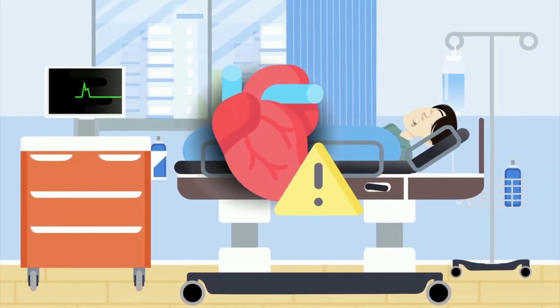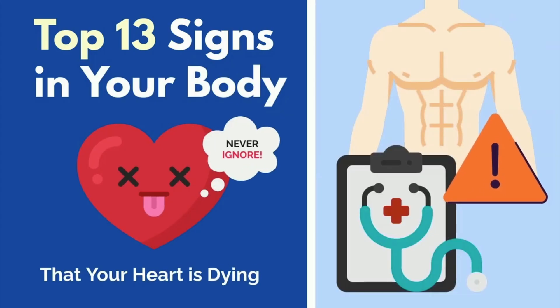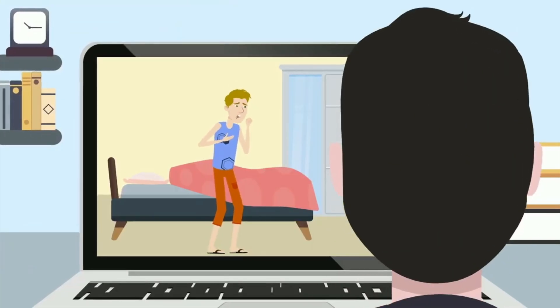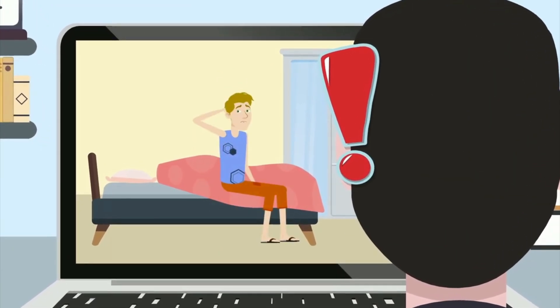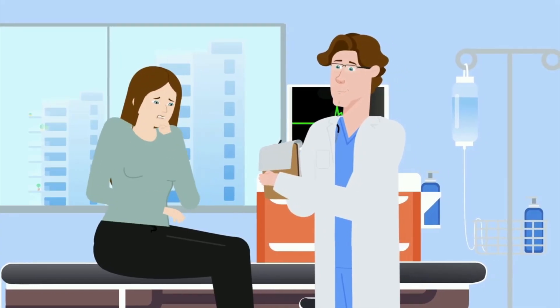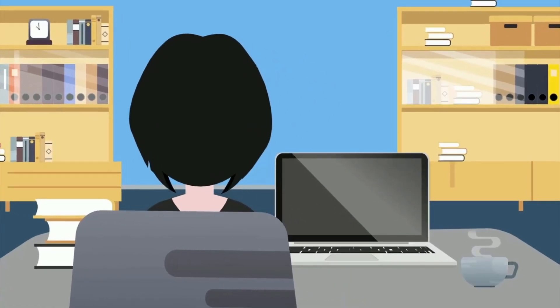Is your heart in good shape or could it be in trouble? Today I'm going to share with you the key signs that your body may be giving you to indicate that your heart isn't functioning at 100%. Cardiovascular disease is the leading cause of death worldwide, so it's crucial to be aware of these signals. This video will break down the visible signs that something might be wrong with your heart, including both unknown and classic symptoms you might feel.